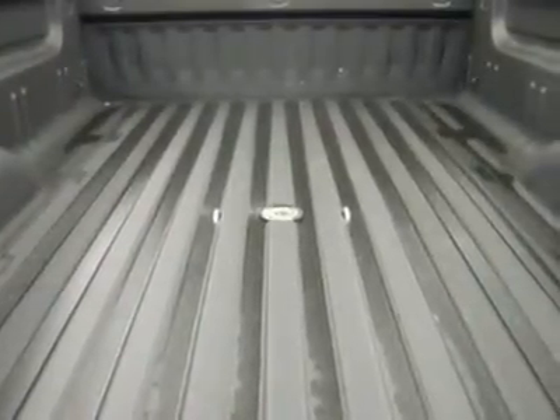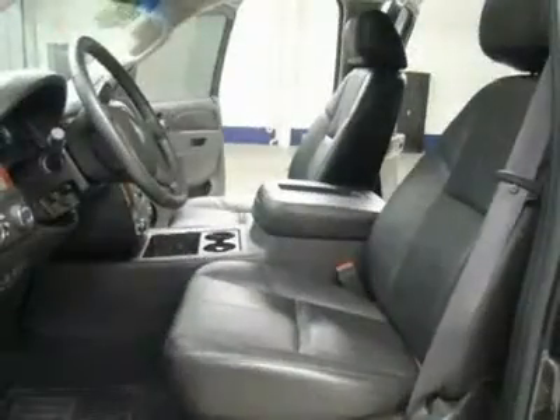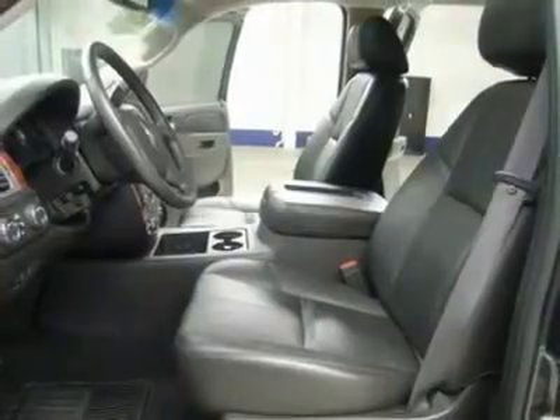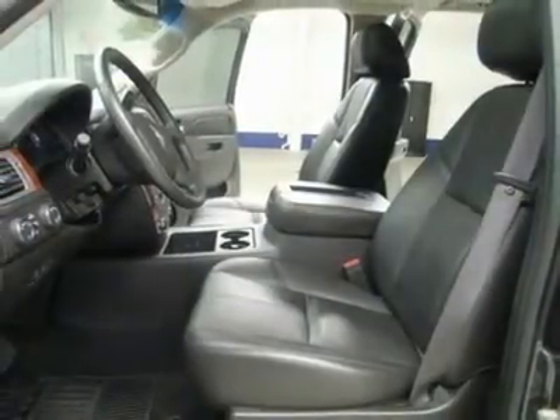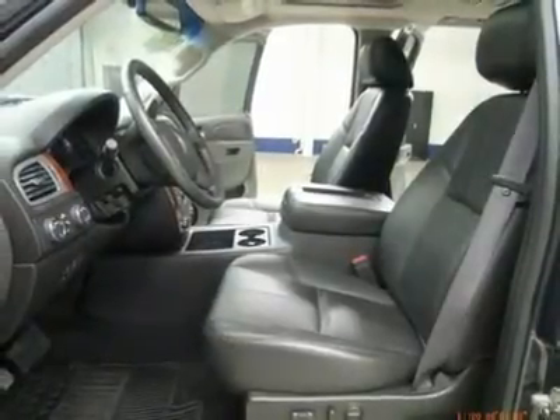LATCH child safety system, dual climate control, rear window defroster, compass and temperature rear-view mirror, tinted windows, fog lights, factory all-weather floor mats, locking tailgate with easy-raise assist, wood grain dash and door trim, air conditioning, cruise control, tilt, power locks, power windows.